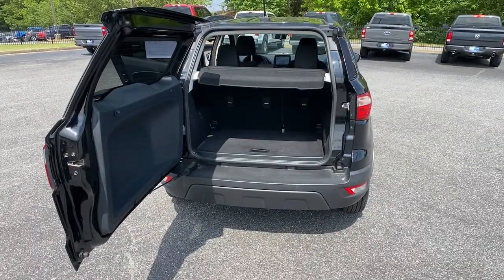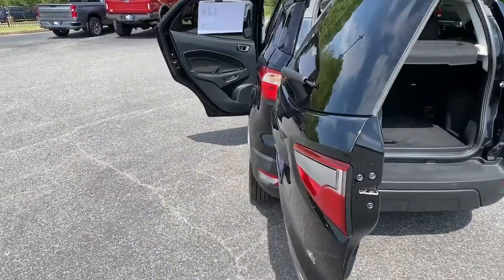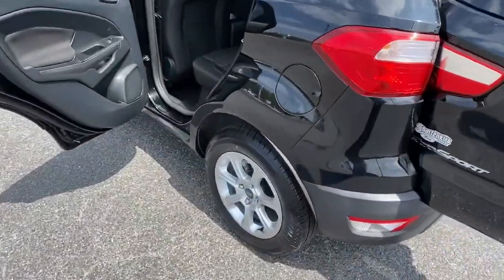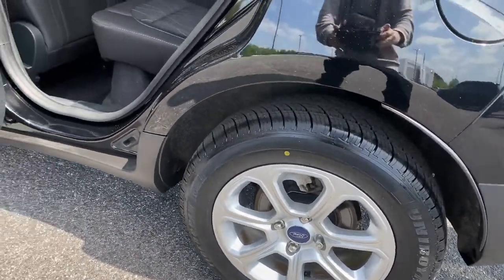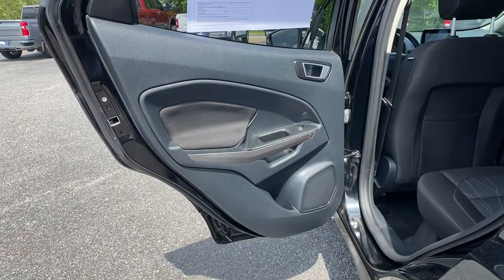Navigation system, keyless entry, sunroof/moonroof, fog lamps, blind spot monitor, electronic stability control, intermittent wipers, trip computer, power windows, bucket seats.